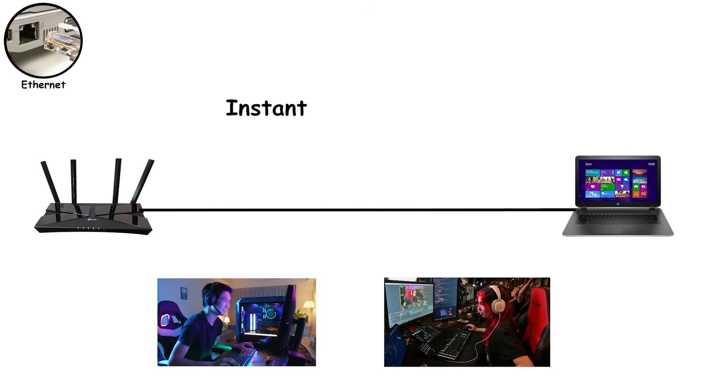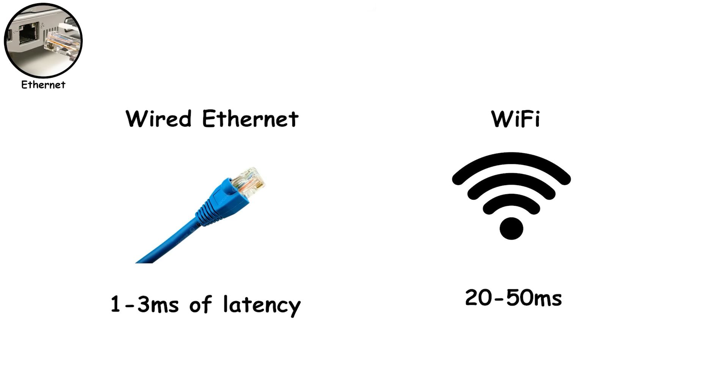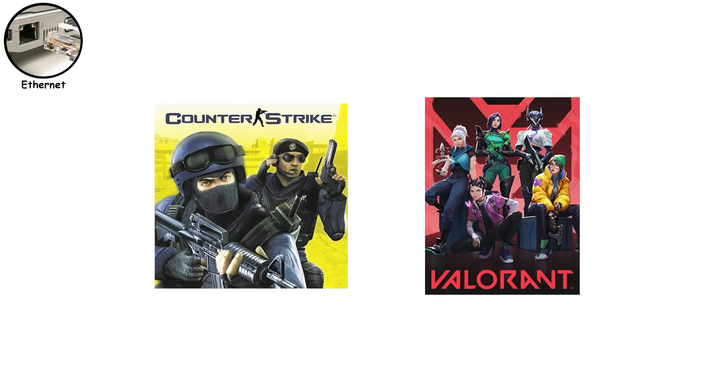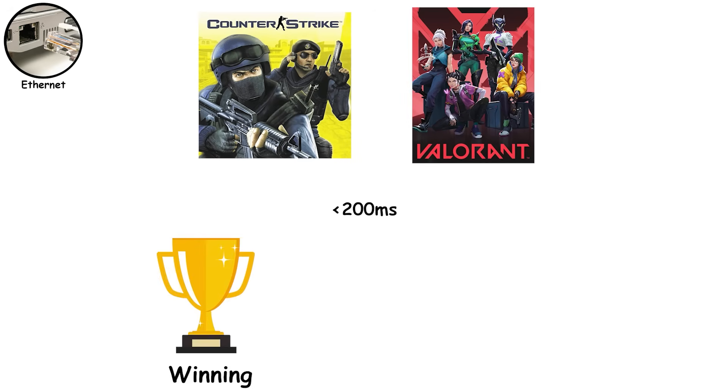Your inputs feel instant, and your connection stays stable. Your internet speed might look the same on paper, but Ethernet feels faster because the delay is lower and more consistent. In competitive gaming, this isn't theory — it's measurable advantage. A wired Ethernet connection typically adds 1 to 3 milliseconds of latency. Wi-Fi? 20 to 50 milliseconds, sometimes spiking higher. In games like Counter-Strike or Valorant, where pros react in under 200 milliseconds, that extra delay is the difference between winning and spectating.